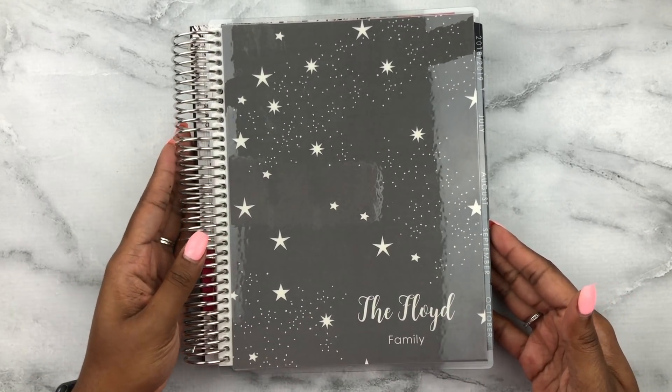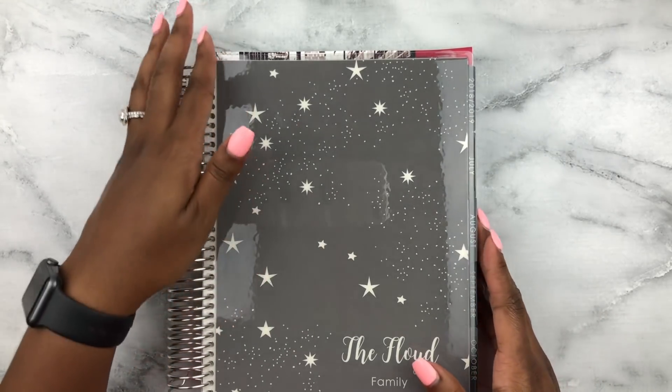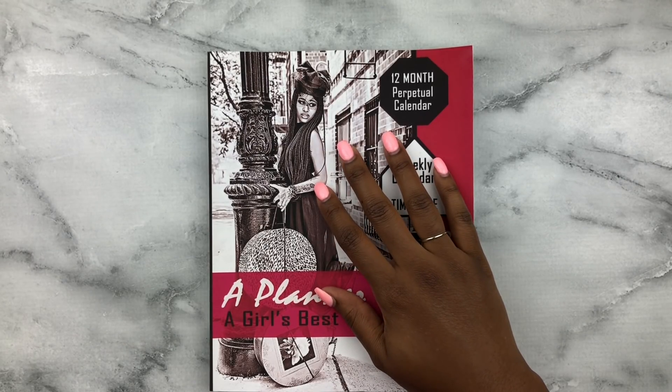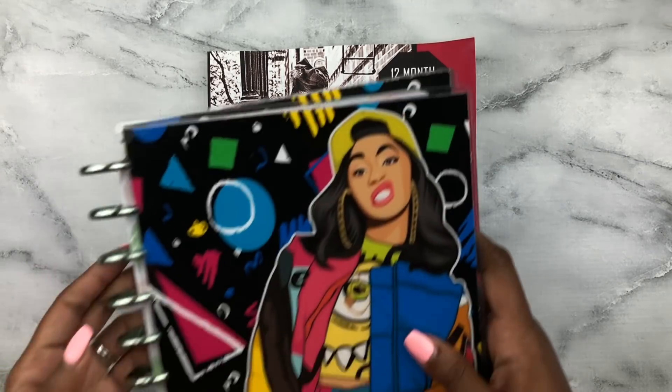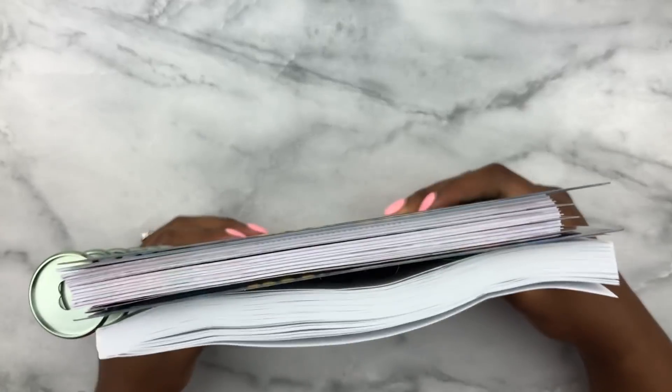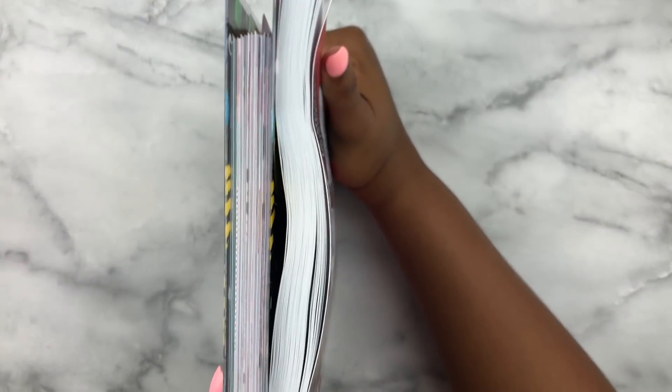Including the coil, it's a little bit thinner than the Erin Condren but just a little bit taller — without the coil they're about the same. I also want to compare the Happy Planner — I can't find it, I have too many planners! Here it is. The Happy Planner is basically the same size as A Planner Is a Girl's Best Friend by Eartha — the Happy Planner is just a smidge taller.